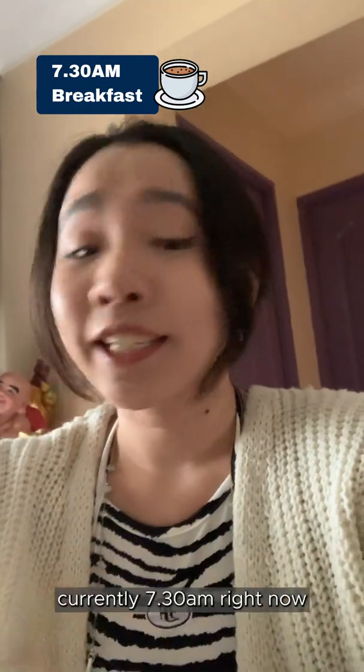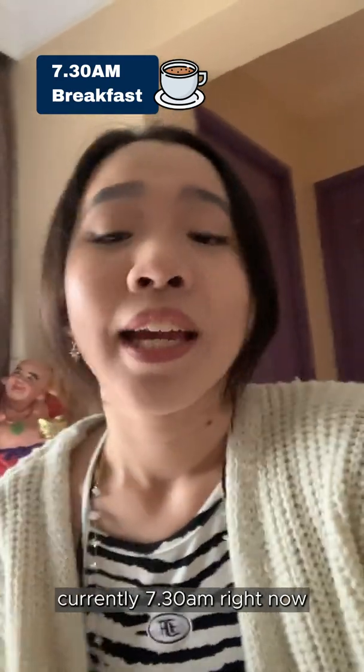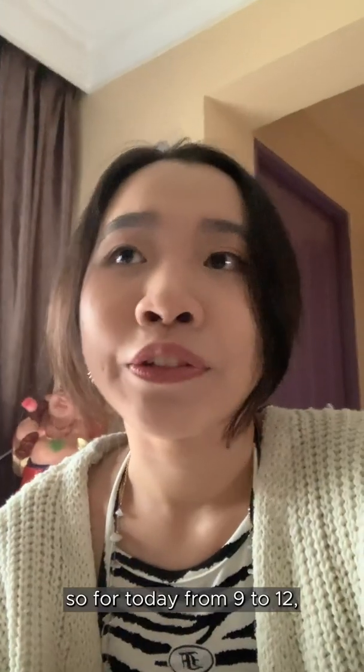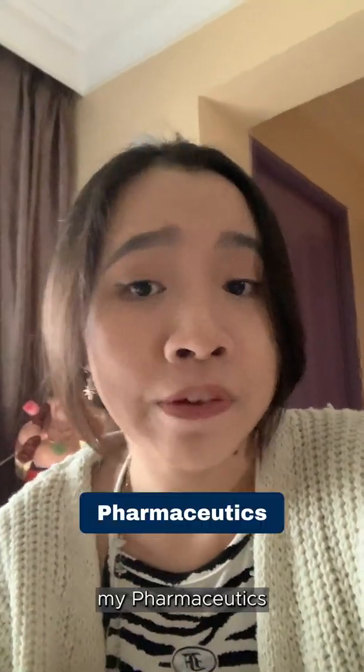Time check — it's currently 7:30 AM right now, and I'm actually eating my breakfast before heading to school. So for today, from 9 to 12, I'll be having my Pharmaceutics Lab session.